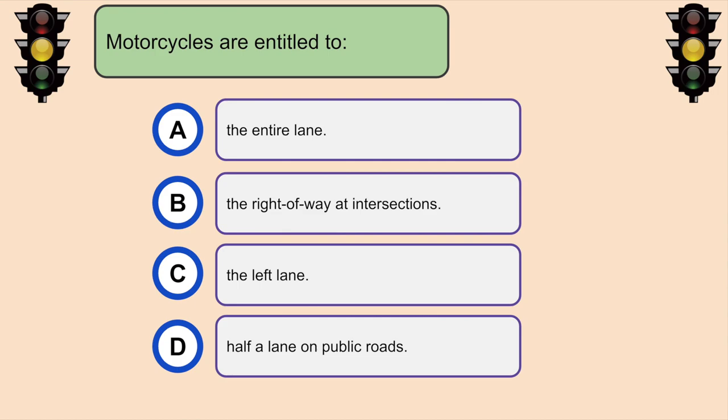Motorcycles are entitled to... C. The entire lane.